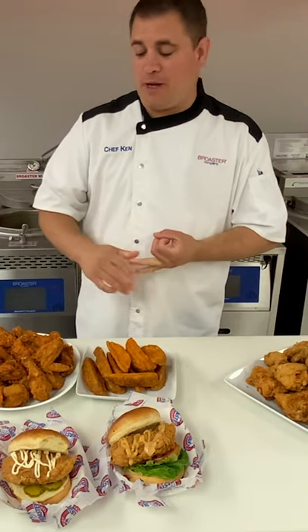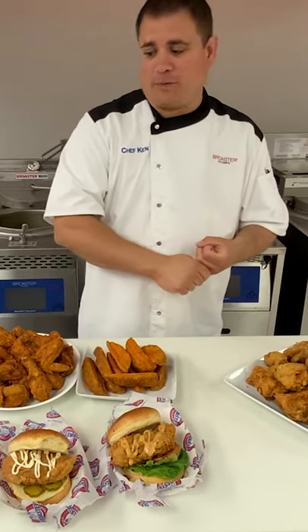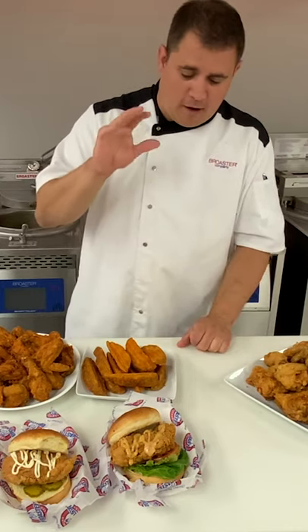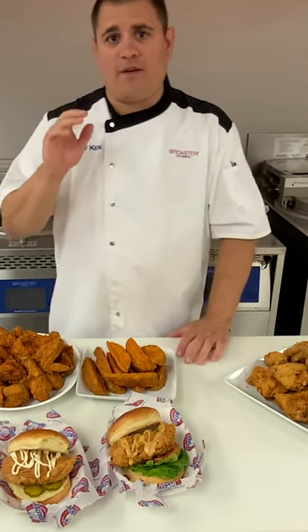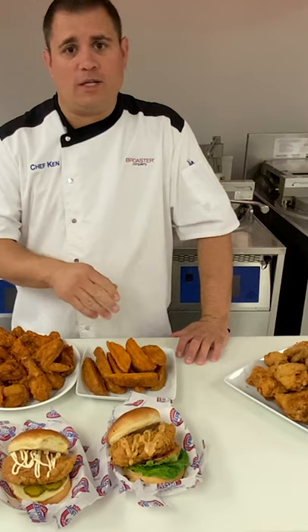Two new coatings: Broaster Extra Crispy and our Broaster Extra Spicy Crispy. We also have a Broaster Extra Spicy as well, paired with some of our frozen potato wedges. We have a Broaster Extra Seasoned Coating for fresh potato wedges if you want.